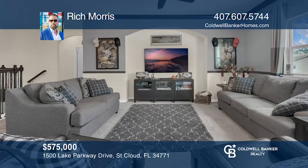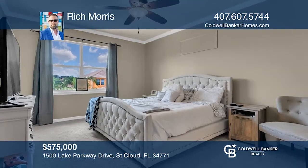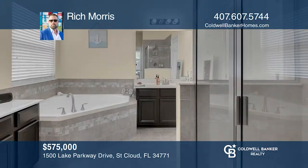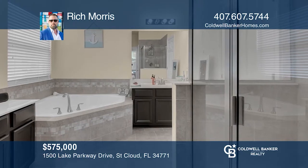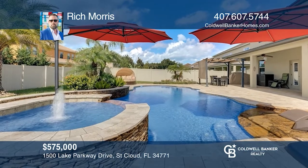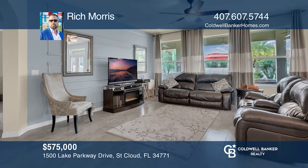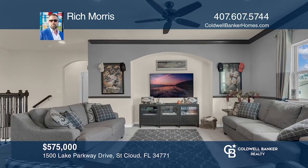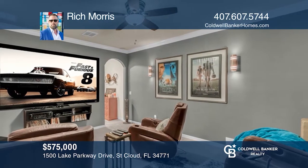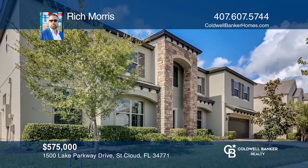This six bedroom, five bath home has double master suites, a huge bonus loft, a home theater and a spectacular pool, all located in the gated community of East Lake Park. It boasts gorgeous offset ceramic tile, formal living and dining rooms and a large family room with expansive views of the private resort-style pool and spa. Enjoy your home theater featuring a 4K projector, 101-inch screen and built-in Dolby 5.1 surround sound system. Take a tour of your dream home today by calling Rich Morris.